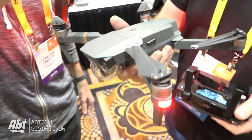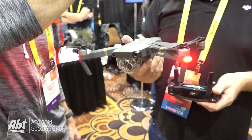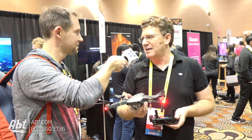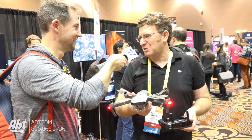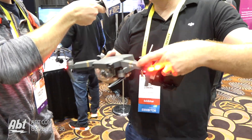And it folds up to the size of a big water bottle. You can toss it in your bag, you can toss it in your purse, you can keep it with you so you no longer have to decide. If you're going on a vacation, taking a trip with the kids, you want to see your family out doing something fun, you don't have to think about carrying a big old box and screwing the controllers on and going through all sorts of things every time you want to fly it.